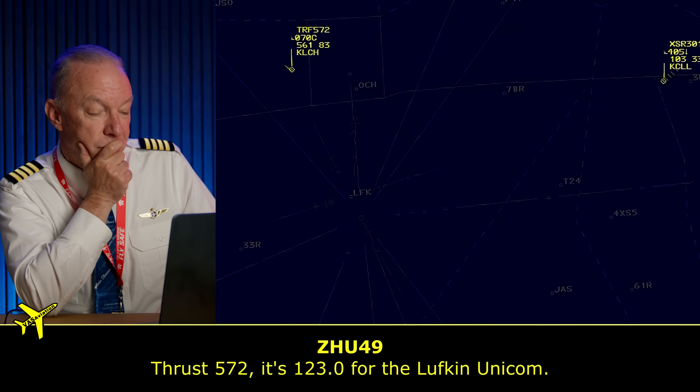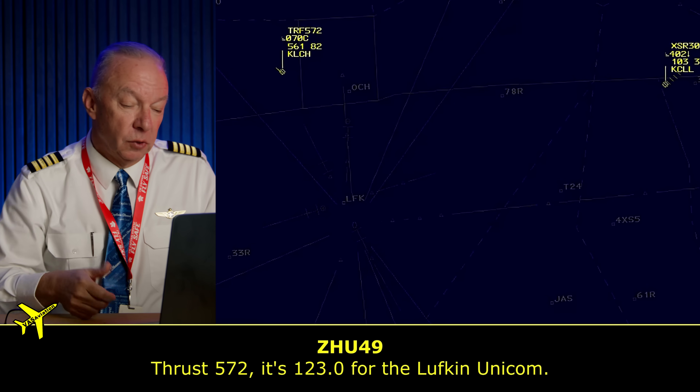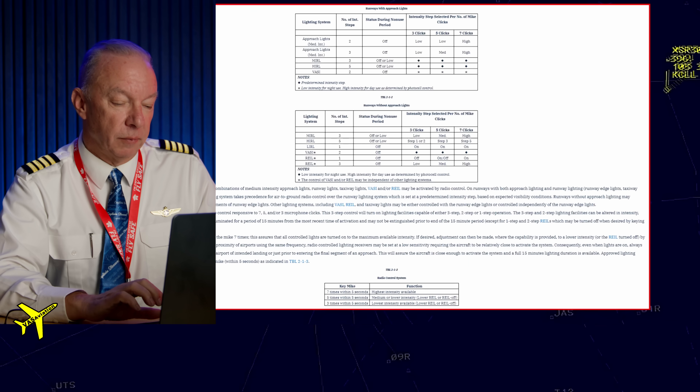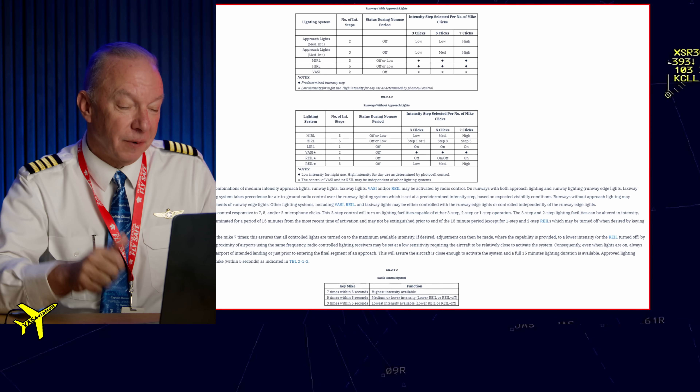This Thrust 572 has to get close enough to the airport to turn on the lights, so this guy is going to be a real hero as he assists. 572, it's 123.0 — that's the frequency. He's got to click on it. 123.0 for the unicom. All right, so he's going to give it a try. He's probably dialing in right now.